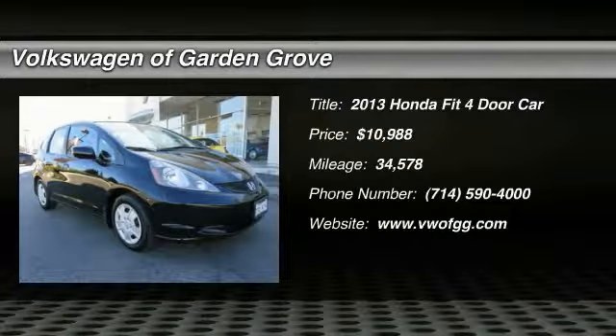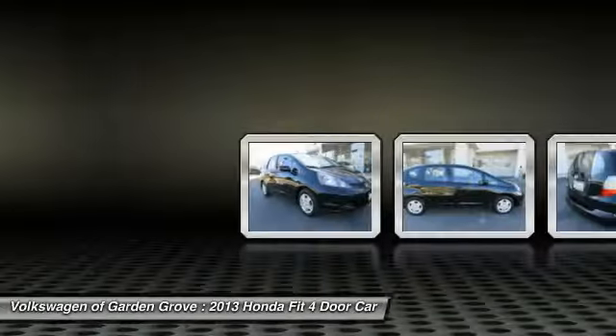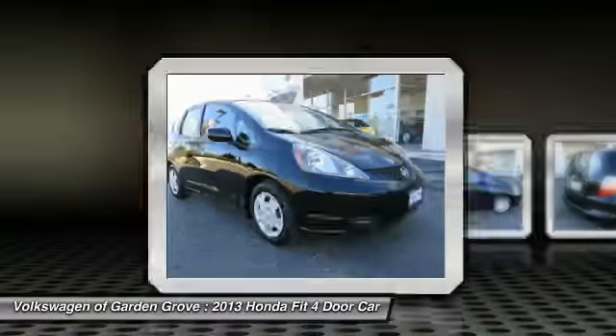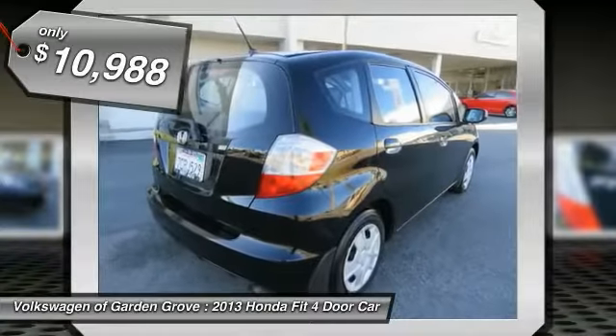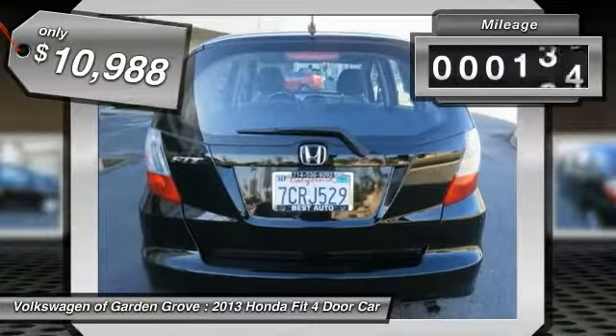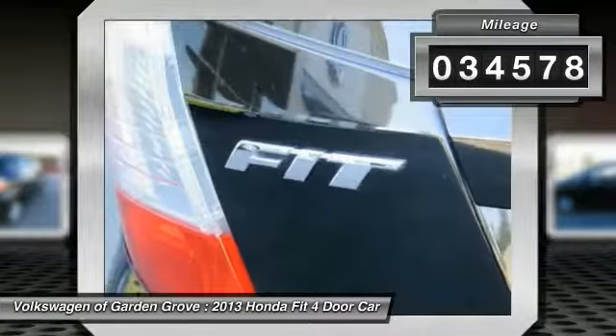The 2013 Fit. The Fit was engineered to be useful, efficient, and reliable. But its most important attribute is its innate charm and coolness, and is priced below $15,000. This vehicle has less than 35,000 miles.